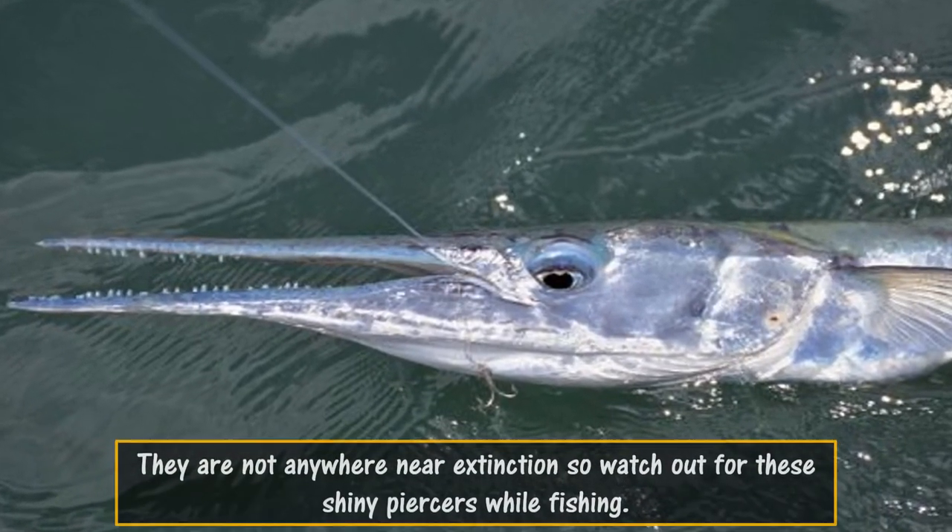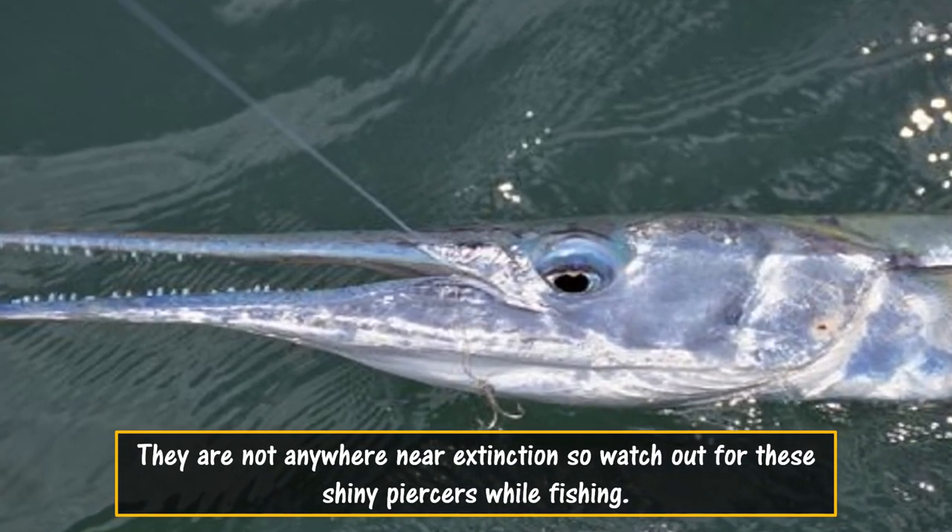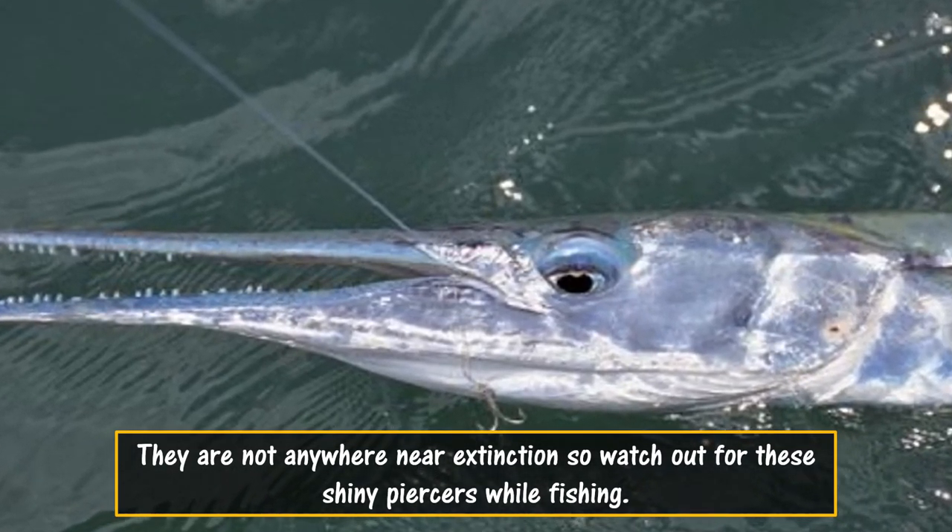They are not anywhere near extinction, so watch out for these shiny piercers while fishing. Comment below and subscribe to know about more interesting fishes.